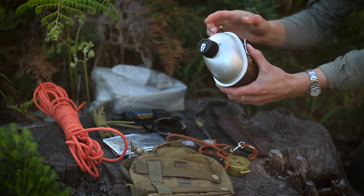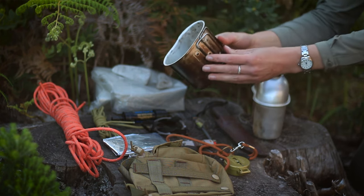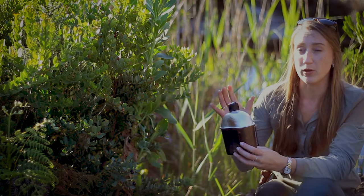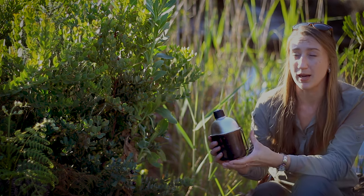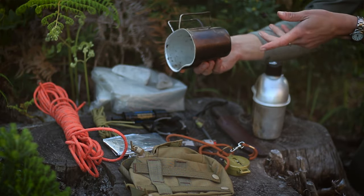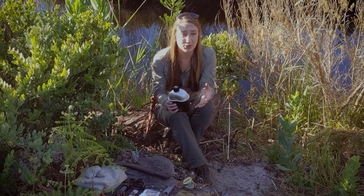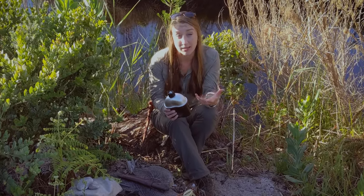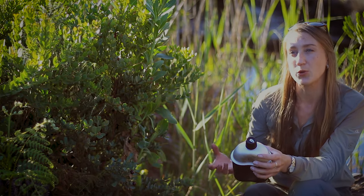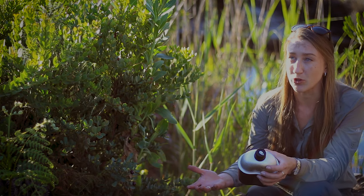First on my list, and something I never leave the house without irrespective of where I'm going, is a water bottle — and preferably something you can boil water in. This is an aluminium canteen with a nesting cup. What I find really useful is you can cook in the nesting cup at the same time you're boiling water. I've even used it as a hot water bottle at night when it's been really cold — making hot water bottles forms part of your thermoregulation, especially in emergency shelters.